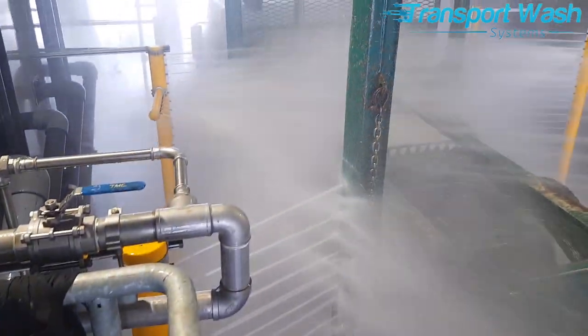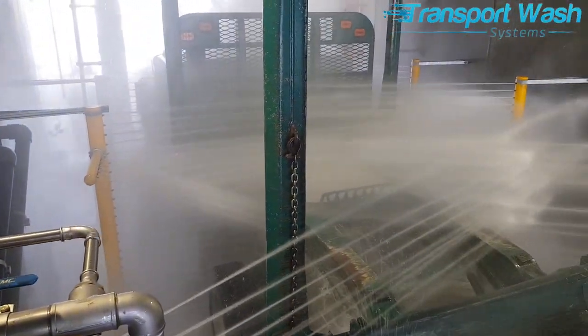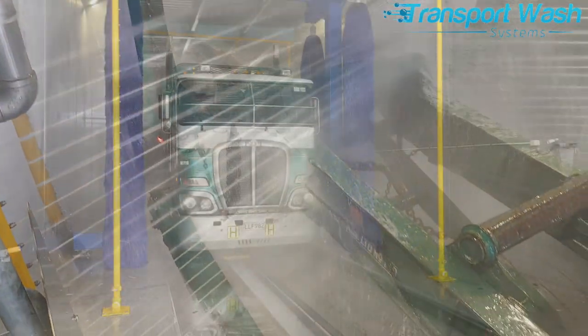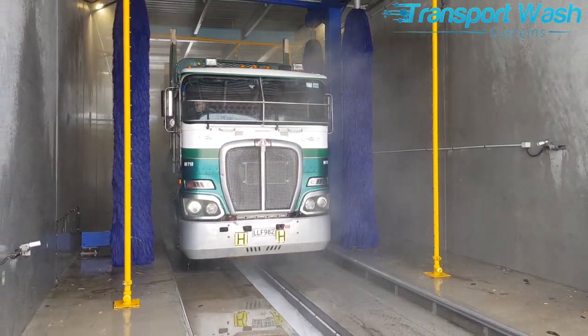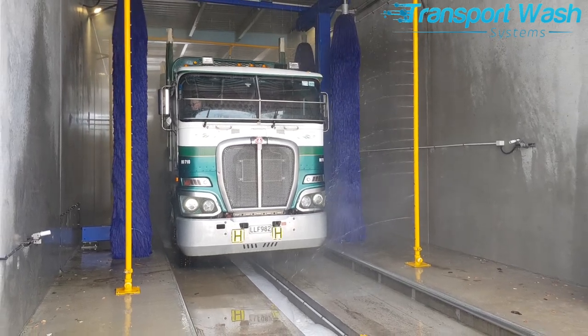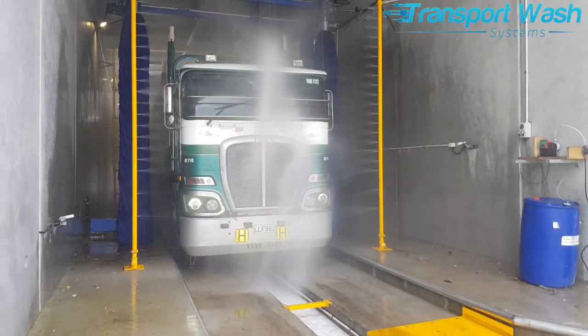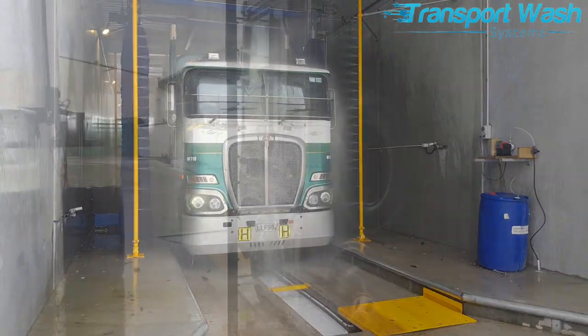Immediately after the high flow area, a set of higher pressure sentry spinner heads remove road film on the vehicle's surface. The brushes don't turn on for log trucks, but a final rinse removes recycled water residues to leave paintwork and glass gleaming.